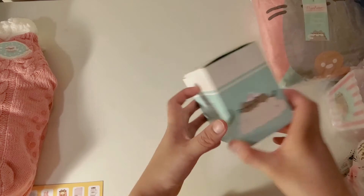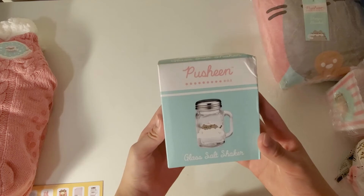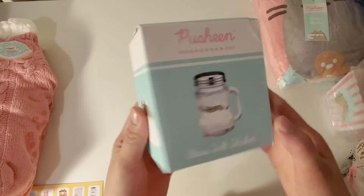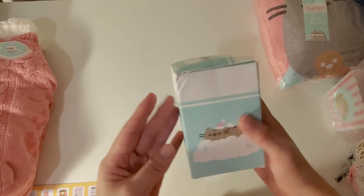Next I have a glass salt shaker, which is very interesting. There's Pusheen on a cloud, or maybe that is snow. The box is a little beat up, but the item itself looks fine.